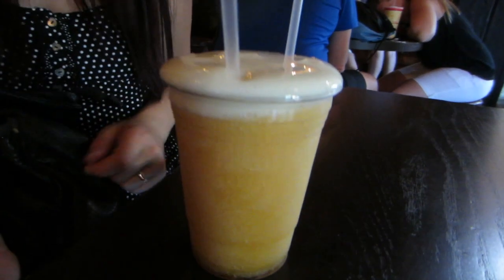LeFou's Brew — it's not real beer, so your kids can have this, although they might be a little hyper at first. It tastes like apple cider.